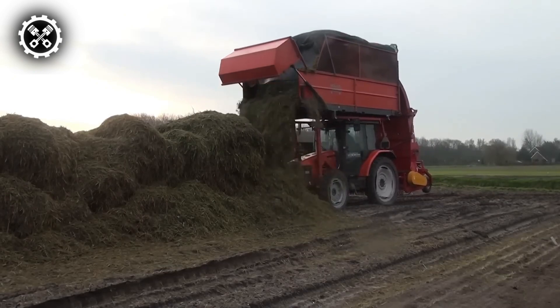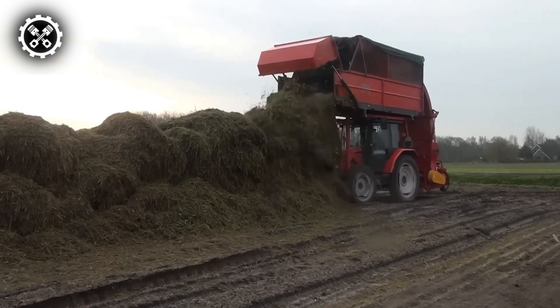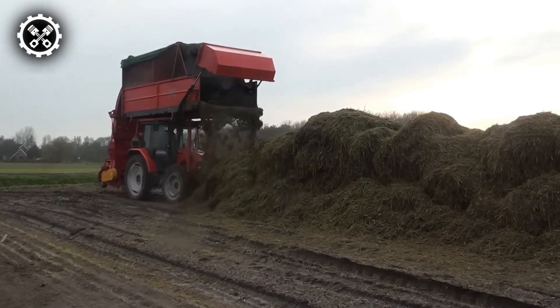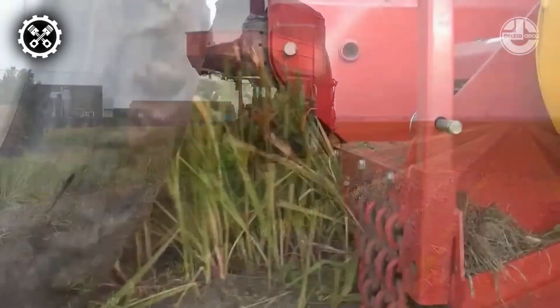Operating at a low speed with high torque, it effectively mitigates noise, dust, heat, and vibration. Notably, the MH Multi Shredder incorporates a sophisticated overload prevention system, coupled with auto-reverse and automated shutdown capabilities, enhancing safety and operational efficiency.